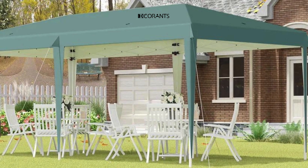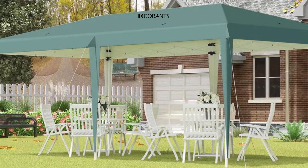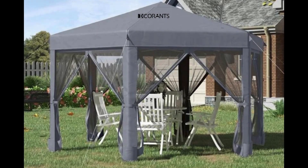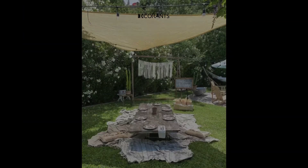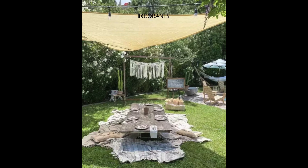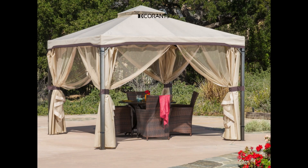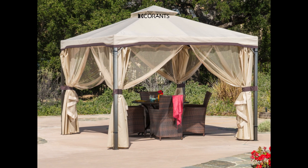Securing a pop-up gazebo is essential to prevent accidents, especially in windy conditions. You can use stakes, weights, or ropes to anchor it to the ground, or attach it to stable structures like fences or trees. Following the manufacturer's instructions for setup and maintenance will prolong its lifespan. In the event of damage, repairing a pop-up gazebo is relatively straightforward. Whether it's a tear in the fabric or a bent frame, there are solutions available. Using a sewing kit or patch kit can mend torn fabric, while a hammer or pliers can straighten or replace damaged parts of the frame.